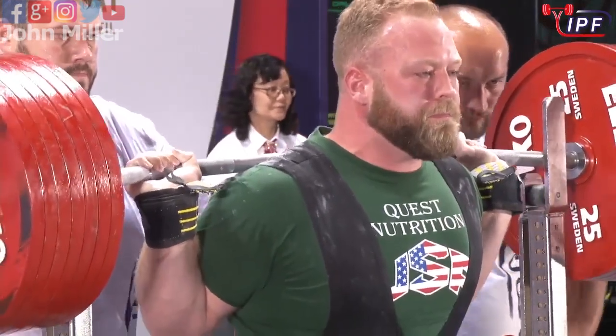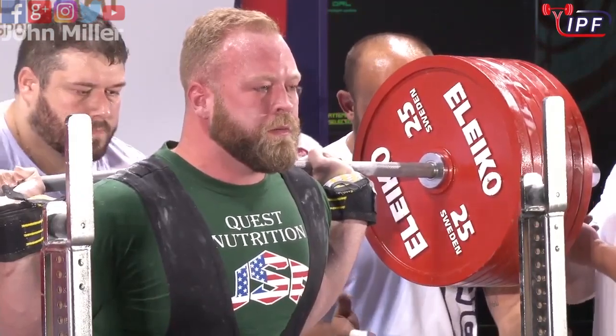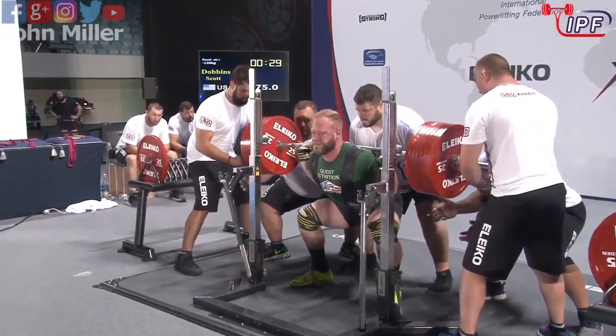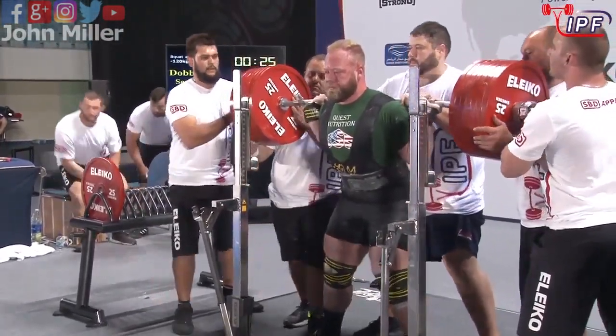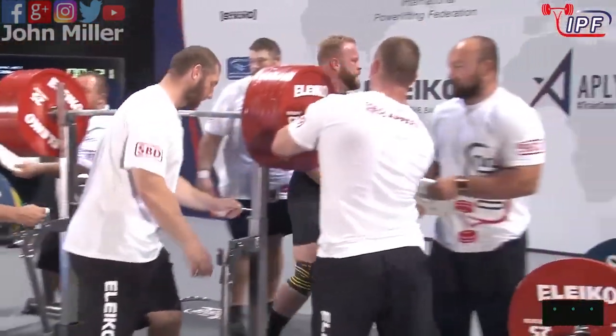He's got a PBF of 407.5, yeah, hit that at the Open Nationals just this year. Fantastic. Look at the lift choice — 375 is for...